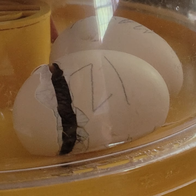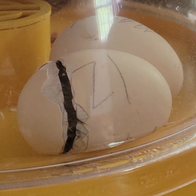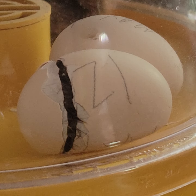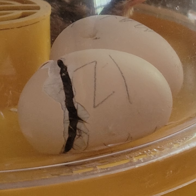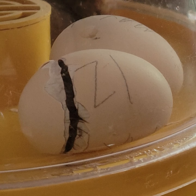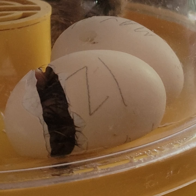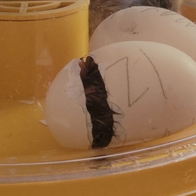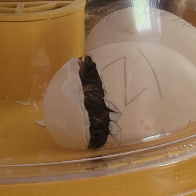Oh, here it comes! He's going to give one last push and he's going to be out. One more push, one more push. Come on, one more push. Oh, there we go. You got this. This is the first time we're witnessing them actually hatch.